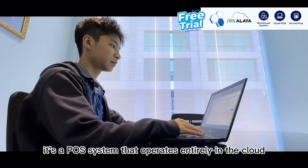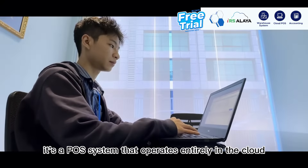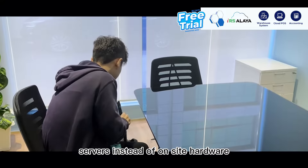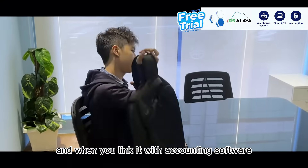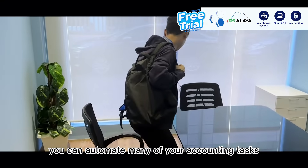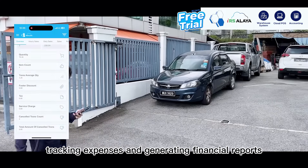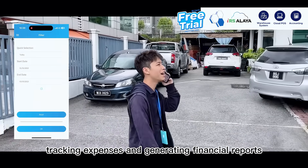Essentially, it's a POS system that operates entirely in the cloud, meaning that all of your data is stored on remote servers instead of on-site hardware. And when you link it with accounting software, you can automate many of your accounting tasks, such as creating invoices, tracking expenses, and generating financial reports.